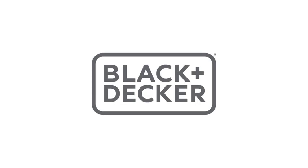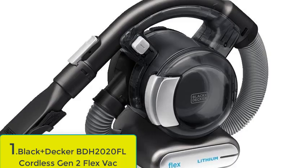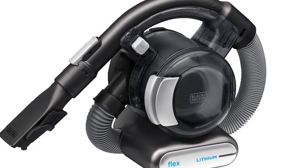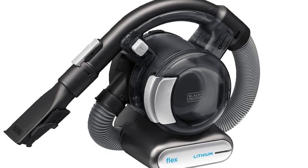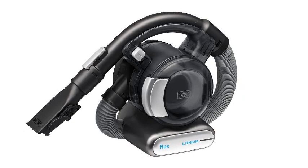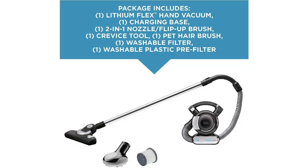Number 1: Black+Decker BDH2020FL Cordless Gen 2 Flex Vac. The Black+Decker Gen 2 Flex Vacuum is the latest version of our previous pick for best overall that we tested and also loved — the Black+Decker Flex Auto Vacuum. The new version impressed us with its design, suction power, and portability, just like its older counterpart.